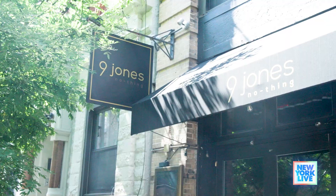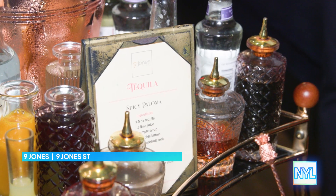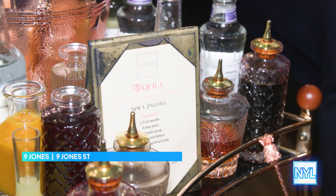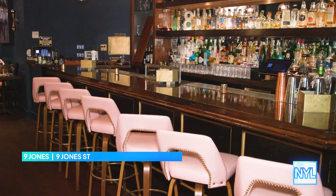Are you ready? Yes! Mmm, I'm gonna eat them all — it's so good! Anybody else want to come eat with us? Well, you can't have dinner without drinks, so we're here at 9 Jones for their DIY cocktail experience.